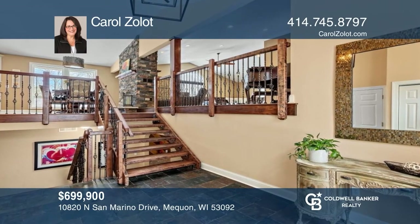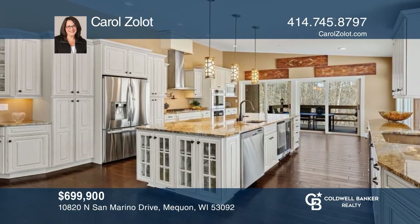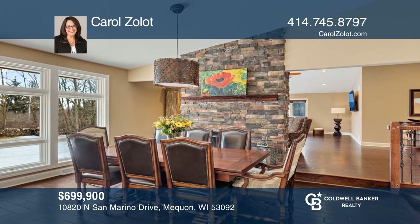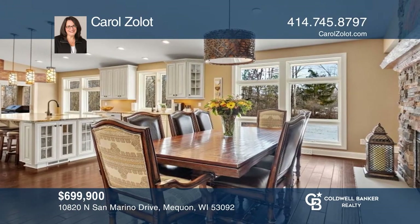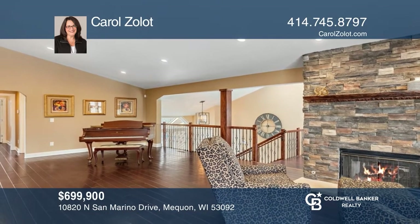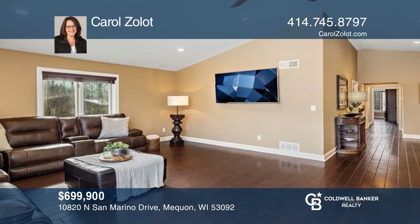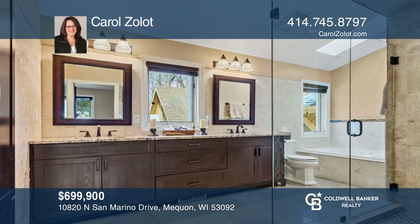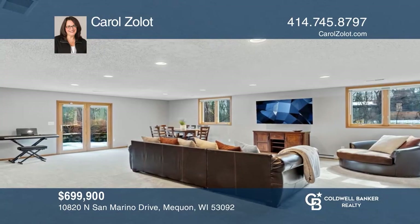This is an absolutely stunning remodeled home in Southeast Mequon. Inside, you'll find a gorgeous staircase, soaring ceilings, and a comfortable, flexible floor plan. There's a fabulous dream kitchen with a floor-to-ceiling two-way stone fireplace, spectacular island, and every amenity you could desire. There's also a spacious great room plus additional den. The luxurious primary suite bathroom is a perfect oasis to relax and unwind in. Enjoy the beautiful wooded backdrop plus a park-like backyard. Buy your dream home today by calling Carol Zolot.